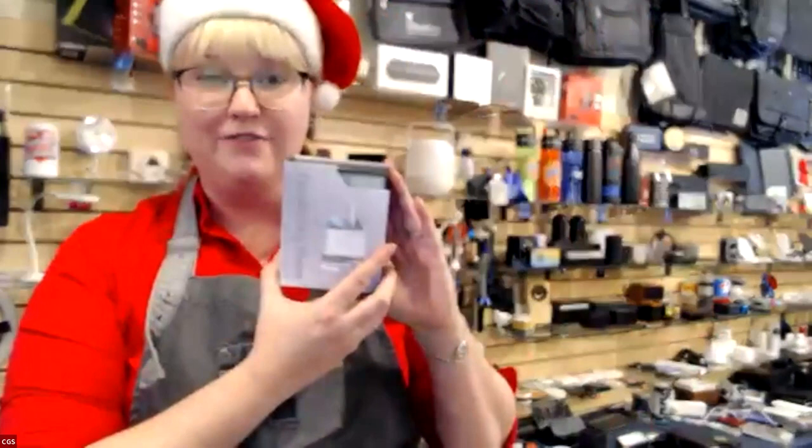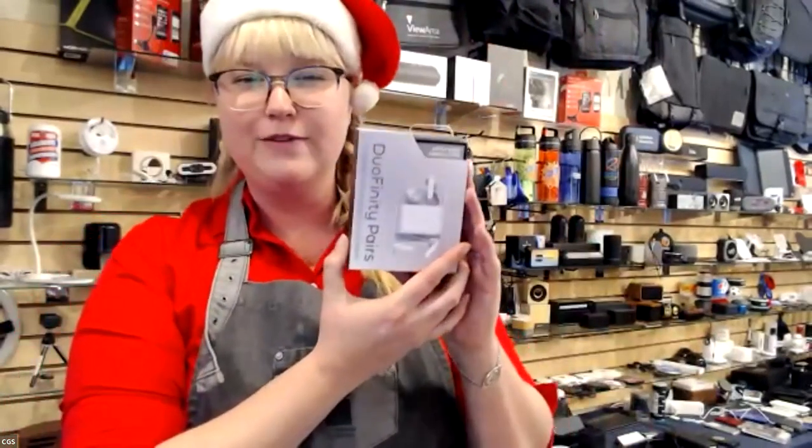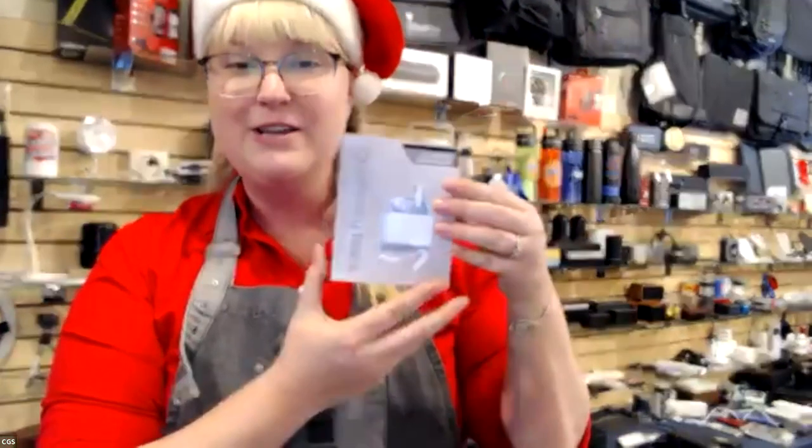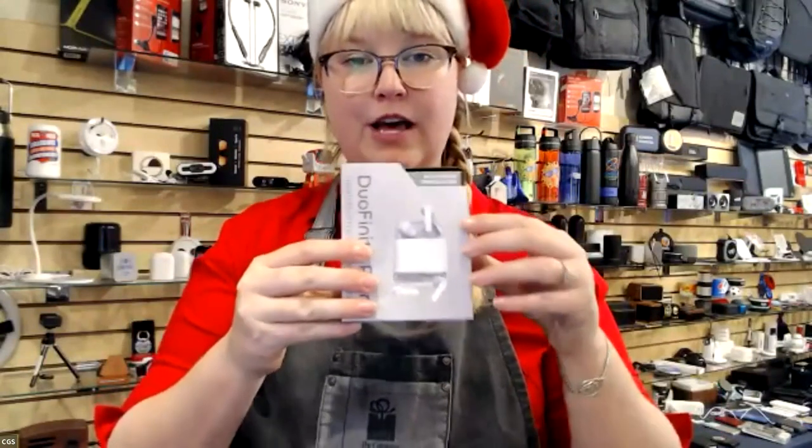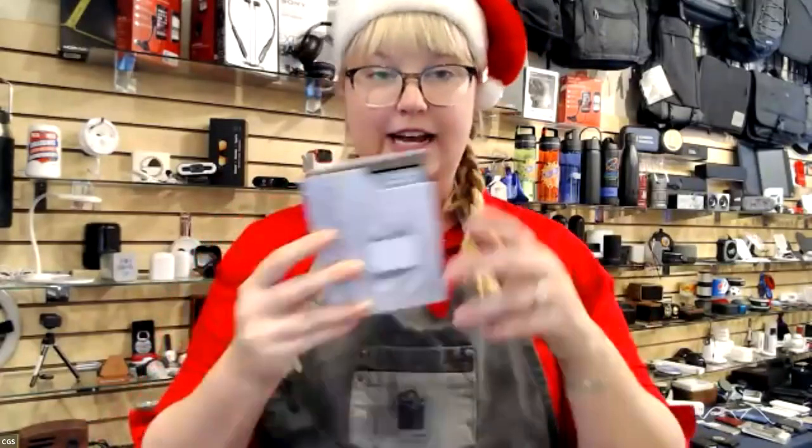Speaking of wireless headphones, I'm obsessed with this one. I love to travel and have my husband and kids who want to listen to what I'm watching on my iPad or iPhone — or Android or whatever. With this product, you can wirelessly connect two different pairs to the same device, because you can't do that with other headphones. You get four headphones — two sets — and they connect to the same device. This is in the $90 range.